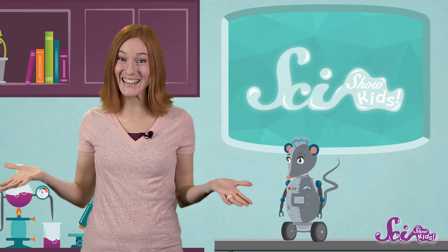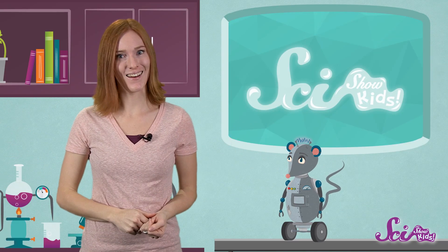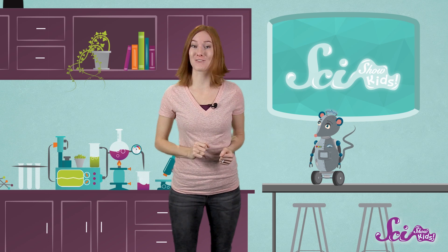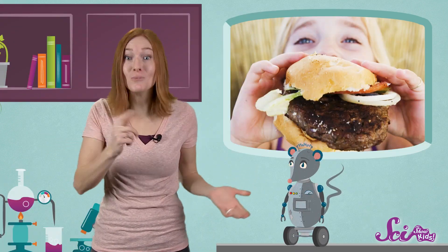Today, I just can't stop smiling! Do you want to know why? Because I want to show off my teeth. Teeth aren't just for smiles, they're a really important part of one of my favorite things: eating. What do you like to eat?